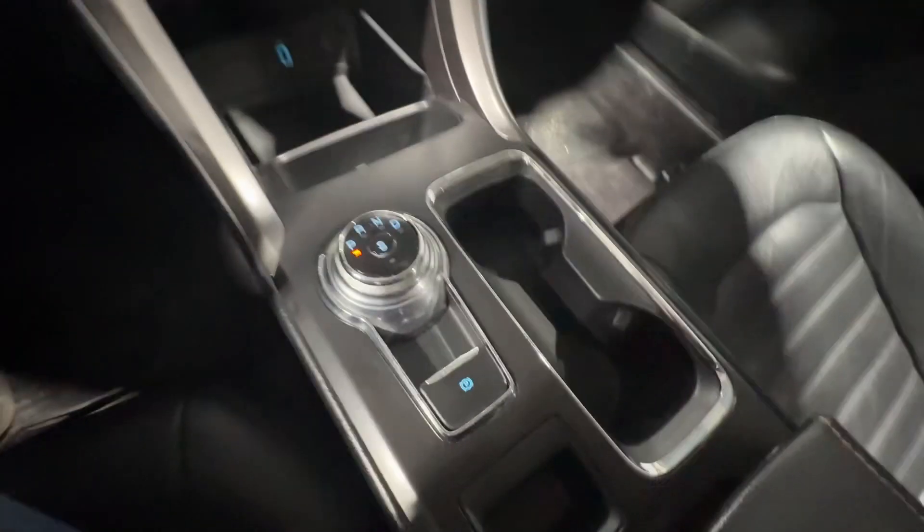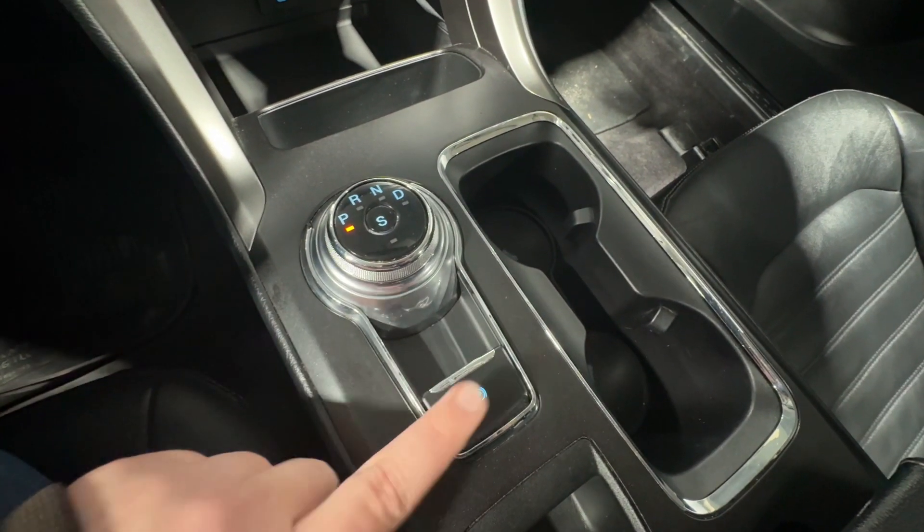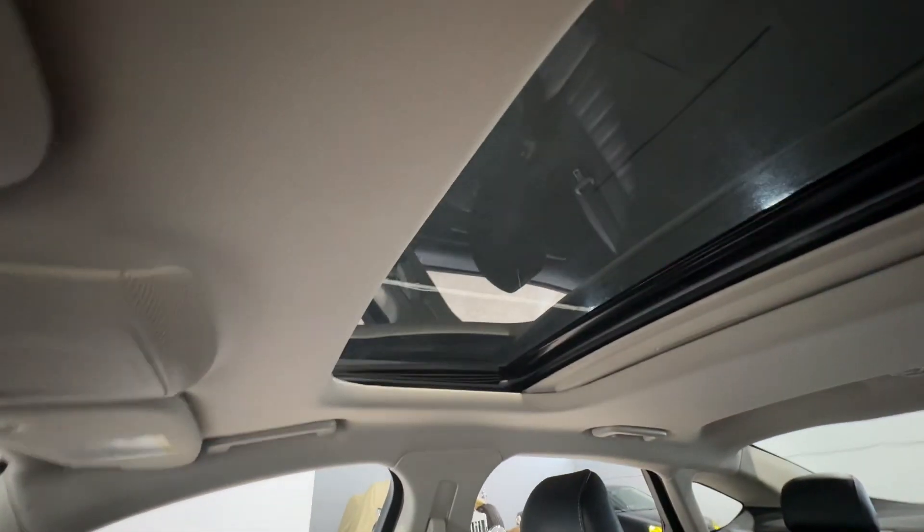This vehicle is fully automatic with a sport mode you can engage and the park brake there. Oh, and let's not forget about the sunroof mentioned earlier.